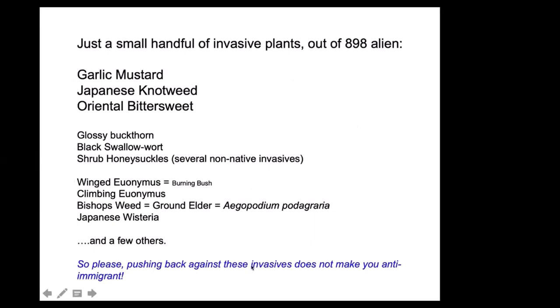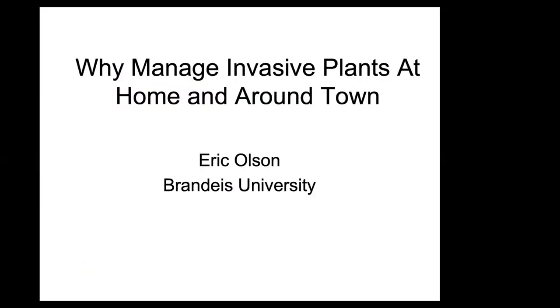Please note — here in blue is a key lesson: pushing back against this handful of invasives does not make you anti-immigrant. I've read essays that say this focus on invasive plants is a nativist, anti-immigrant philosophy, and that's just not the way to think about it. So now into the meat of our presentation: why manage invasive plants around your home and around town?